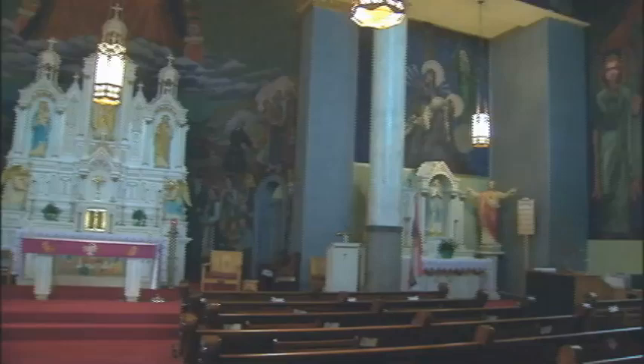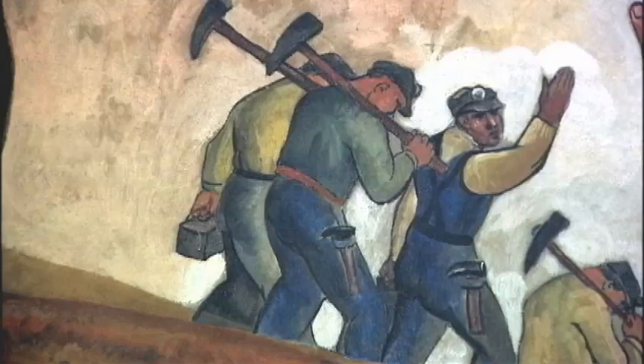Almost every inch of ceiling and wall is covered by murals — frescoes — painted by Croatian artist Maksim Vanka. When Vanka completed this project, he called it his gift to America. And that's really what it is. It's not just a gift of Croatian ancestry; it's what all of our immigrant ancestors went through, and some of the sacrifices that were made to develop this country into what it is today.